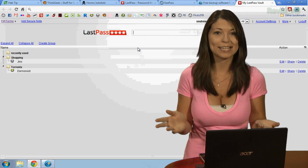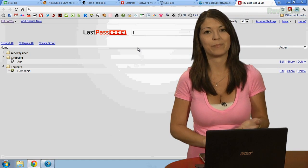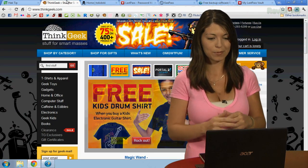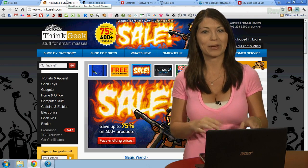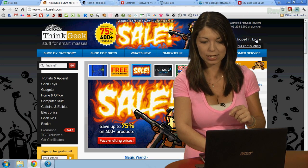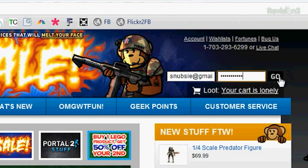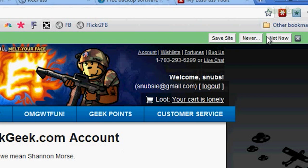Now I can start browsing the internet as usual and LastPass will remember all of my passwords as I enter them in. When you first go to a website — like ThinkGeek, one of my favorite shopping sites — you'll have to enter your username and password like usual. Then a bar shows up at the top telling you that it can remember it. A little green bar at the top says you can save the site, never save it, or not now for LastPass.